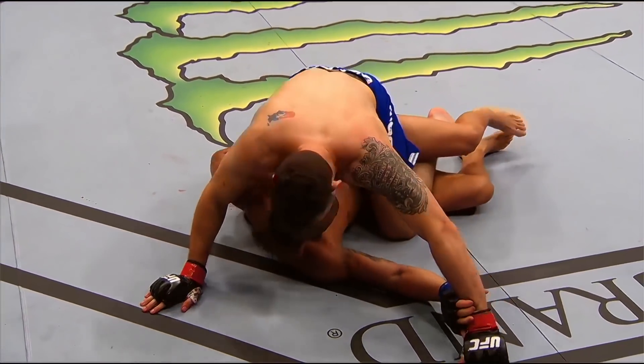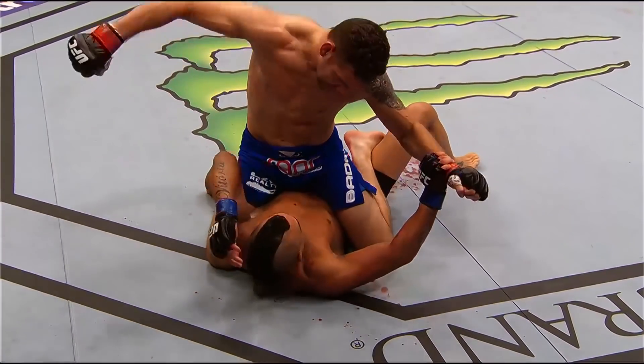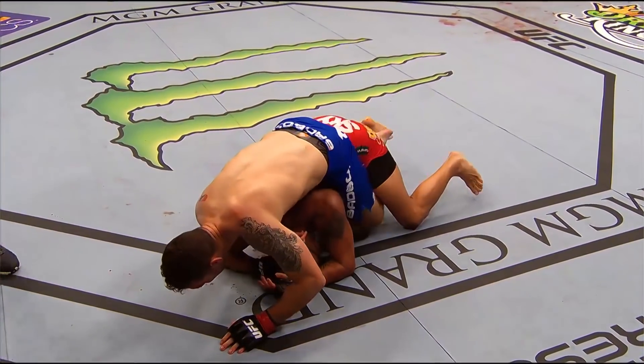Half guard. Looking to pass — he's moving to the mount. He's gonna mount him. Bad for Vitor. Weidman with hammer fists, ground and pound. Vitor just gave up his back.